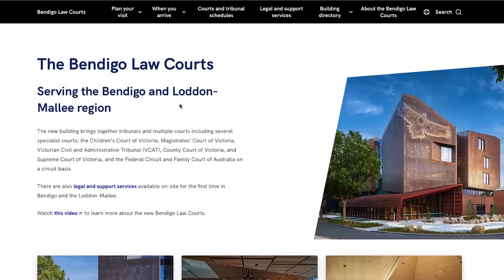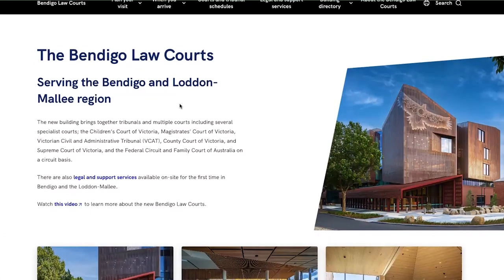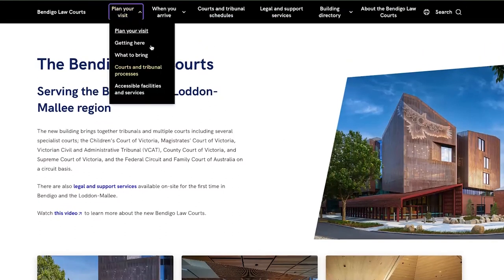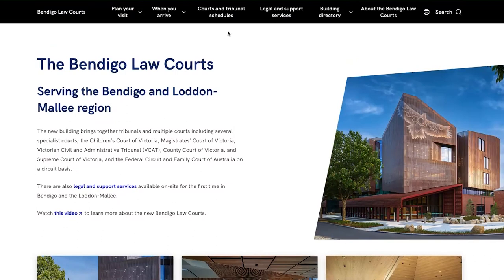This is the site that went live last Friday. As you can see it has a lot of information for users about how to plan the visit — it talks about the process, how everything works, what to bring, what to do, what to wear. They provide a lot of information for users to prepare for that experience.